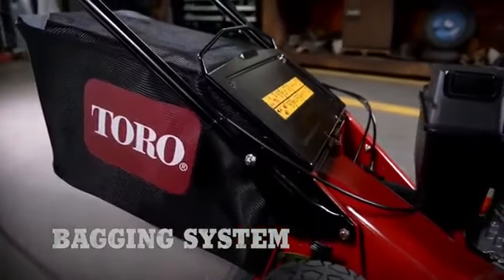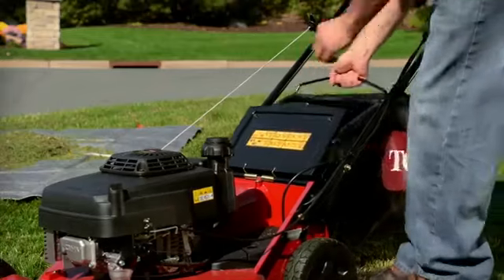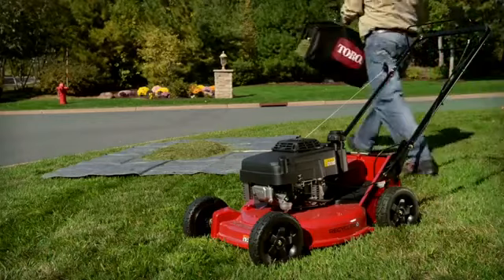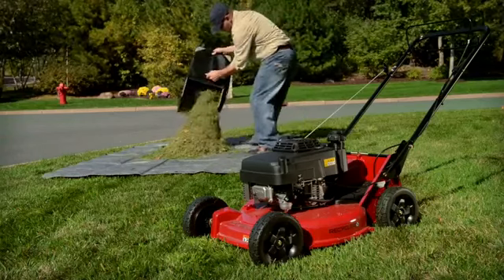The bagging system has also been redesigned for greater productivity with a rugged, easy-to-empty bag — making these new heavy-duty mowers great recyclers and excellent baggers.